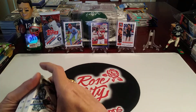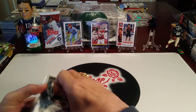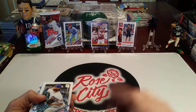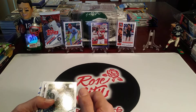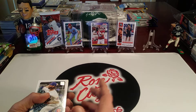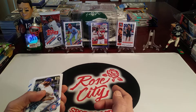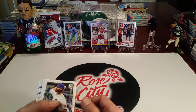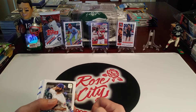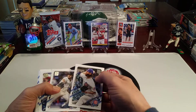We opened up an Update Series pack as a contest prize during the live stream group break that we did on Sunday, and it was a pretty hot little pack. There was a Topps Chrome refractor in there, four base set rookies, as well as a retro rookie of Jared Kelenic. There was also an 86 retro card in the pack. As a retail pack that you buy for three bucks — I think we got those at Barnes & Noble — that was pretty good value, and someone will get one of those as well.